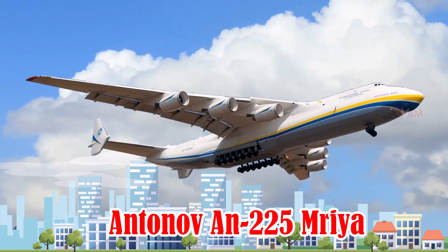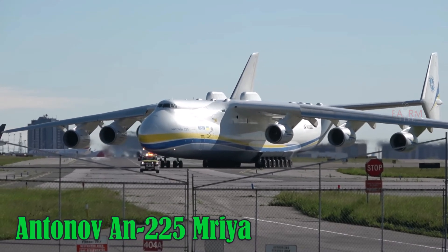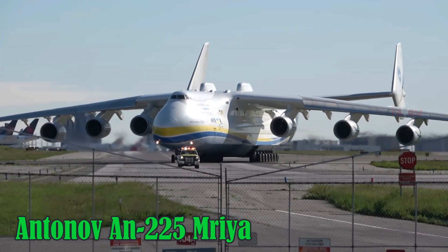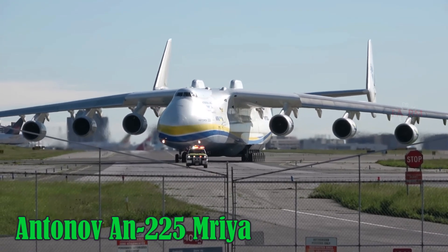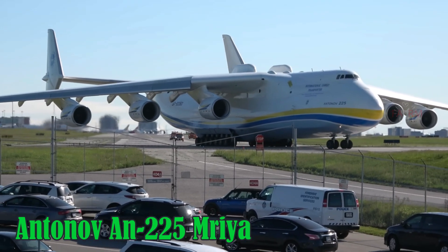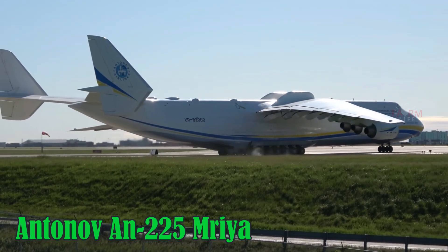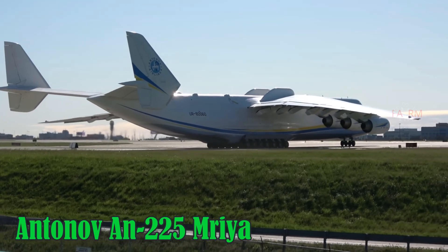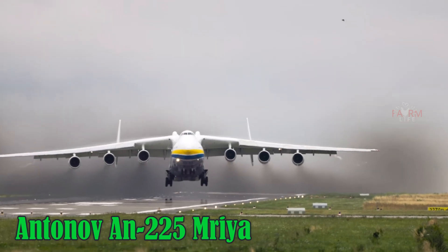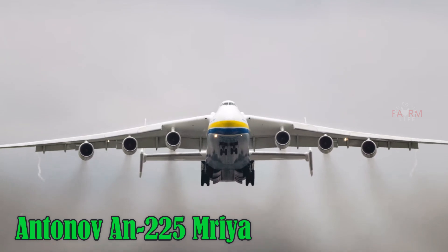Antonov AN-225M. The Antonov AN-225M is the largest aircraft ever built, developed in the late 1980s in Ukraine, then part of the Soviet Union, to support the Buran space shuttle program. The only one ever completed features six jet engines, a wingspan of 88.4 meters, and a maximum takeoff weight of 640 tons. It can reach a top speed of about 850 km/h, fly at an altitude of 11,000 meters, and has a range of up to 15,000 km when not carrying cargo. It uses Jet-A1 fuel.